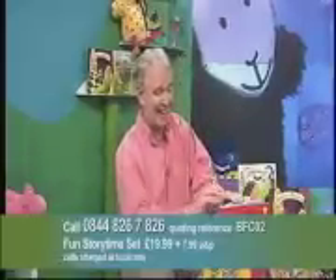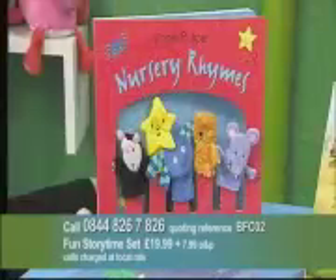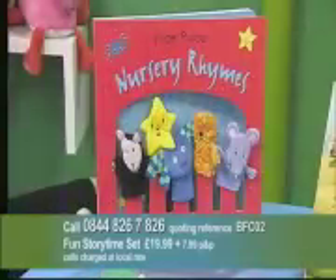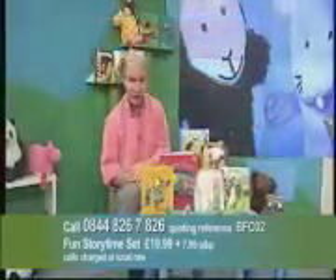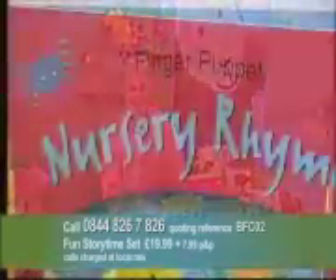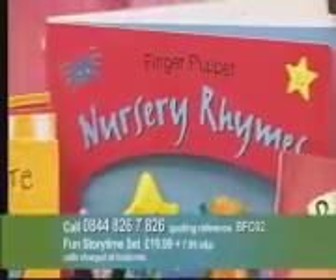You're also going to get the nursery rhyme book, which comes with those five puppet characters. You're going to get the audio CD too, so you can sing along and join in. The audio CD also offers you instrumental versions of the songs, so once they've learned the nursery rhymes, they can sing along to the instrumental versions as well.